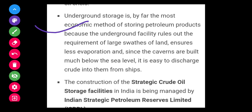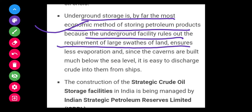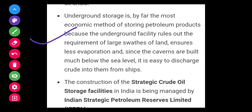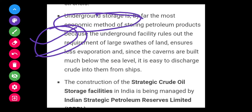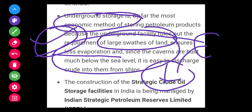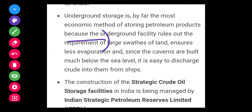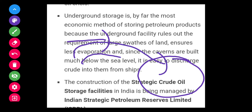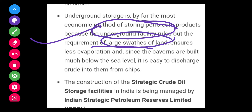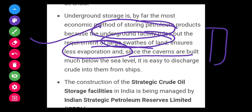Underground storage is by far the most economic method of storing petroleum products. The underground facility rules out the requirement of large swathes of land, ensures less evaporation, and since the caverns are built much below the sea level, it is easy to discharge crude into them from ships.